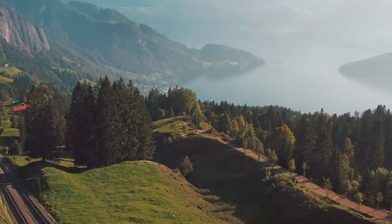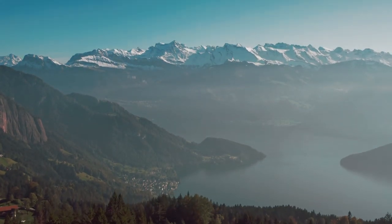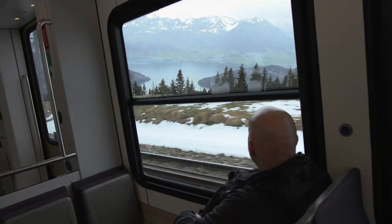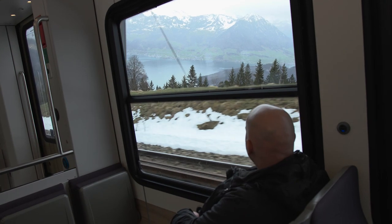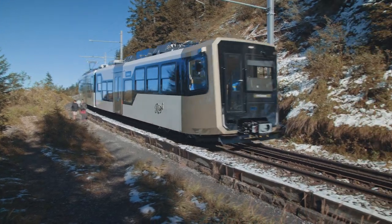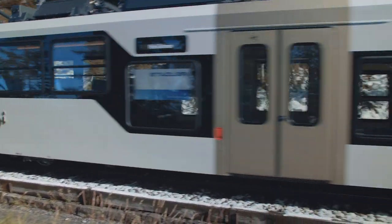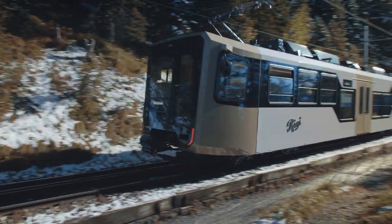New technology for a timeless journey. This train line up to the peak of Mount Rigi in the Swiss Alps is the oldest mountain railway in Europe. But the technology on board is state-of-the-art, designed to make sure these trains are as sustainable and efficient as possible.